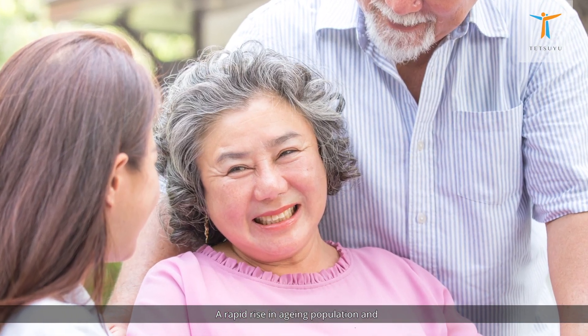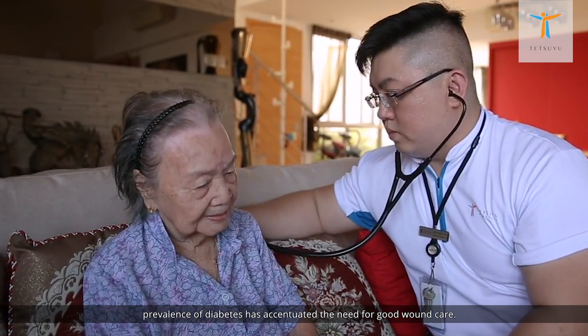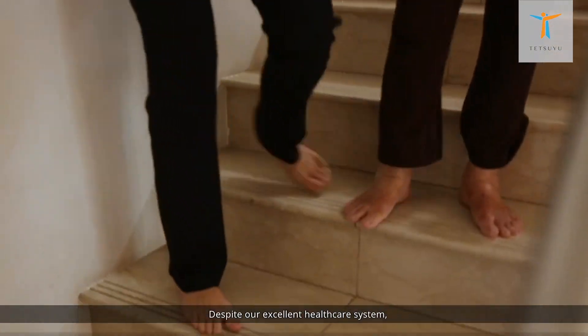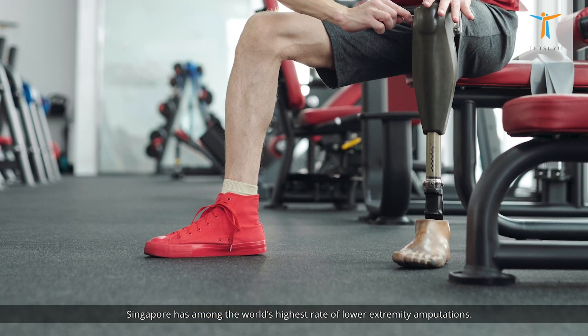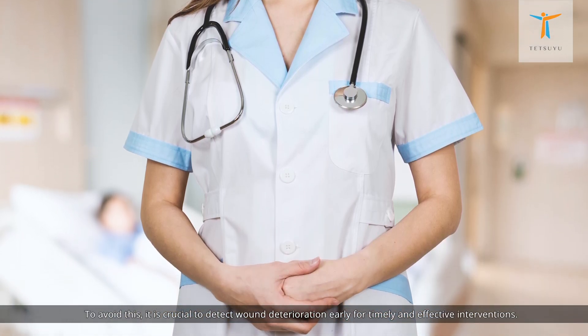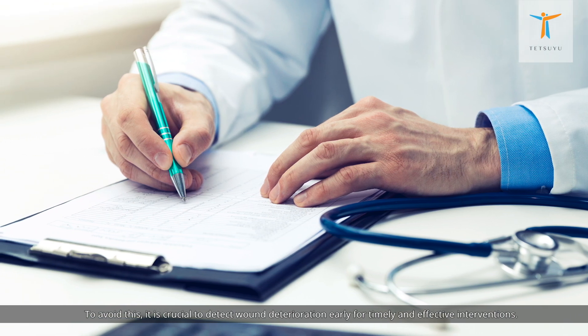A rapid rise in aging population and prevalence of diabetes has accentuated the need for good wound care. Despite our excellent healthcare system, Singapore has among the world's highest rate of lower extremity amputations. To avoid this, it is crucial to detect wound deterioration early for timely and effective interventions.